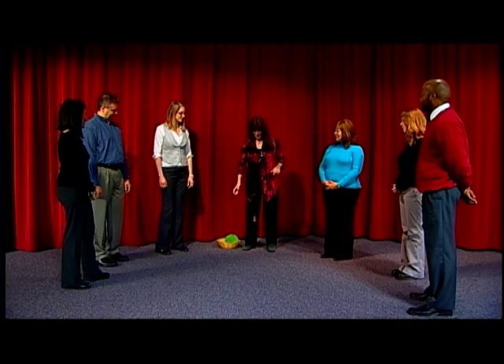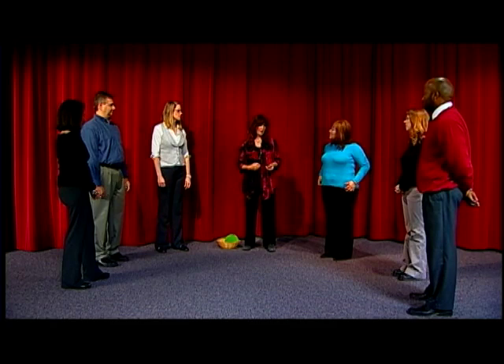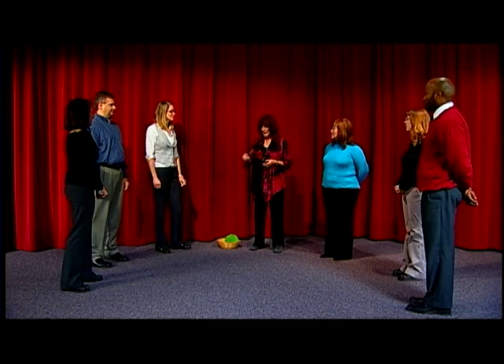This ball needs to stay lit all the time. If you get it and it's not lit, you need to bounce it to activate it. All we're going to do is learn each other's names. The only thing you really have to remember is who threw the ball to you — who you got the ball from. That's all you need to know.